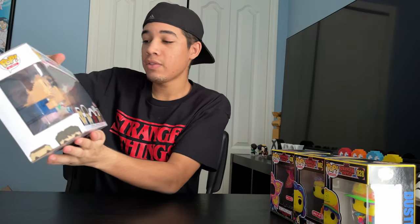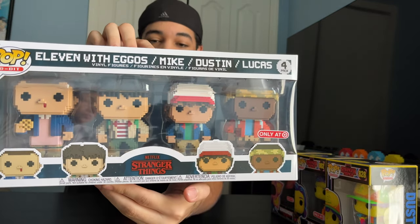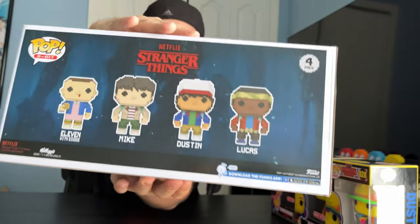And next up, we got the Stranger Things 4-Pack 8-Bit. Comes with Eleven with Eggos, Mike, Dustin, and Lucas. And here's the back.